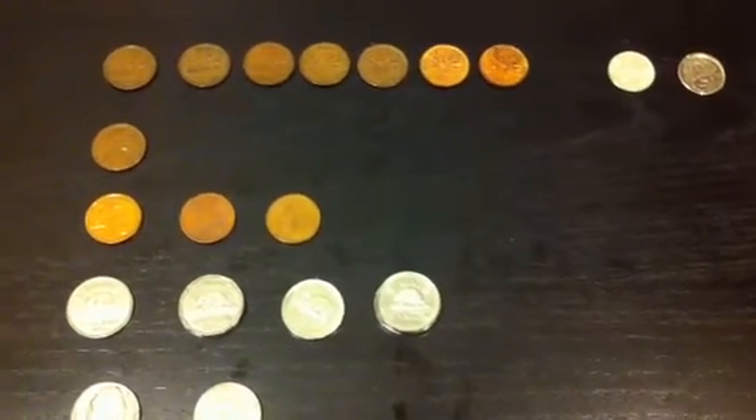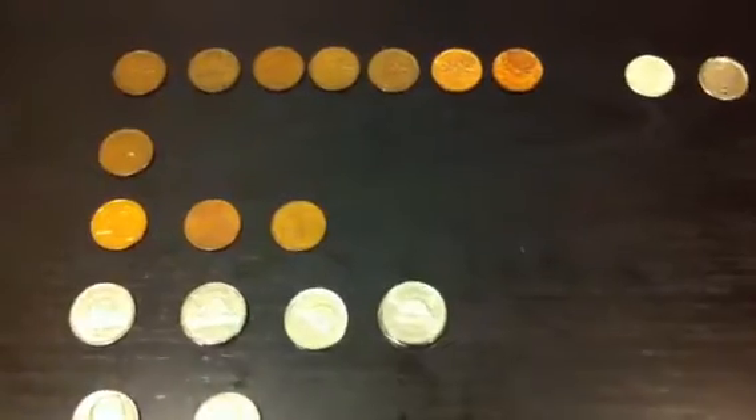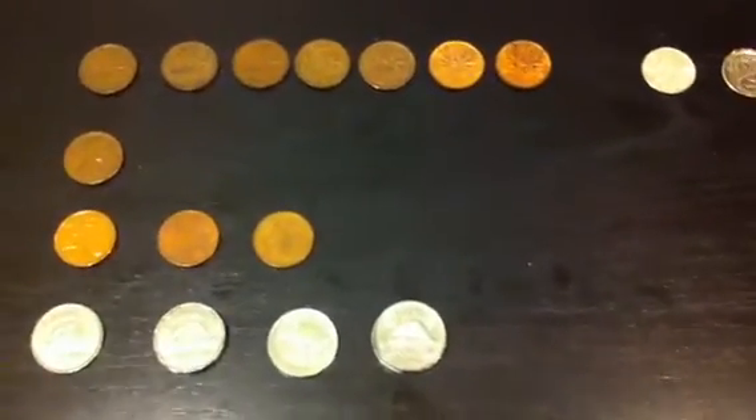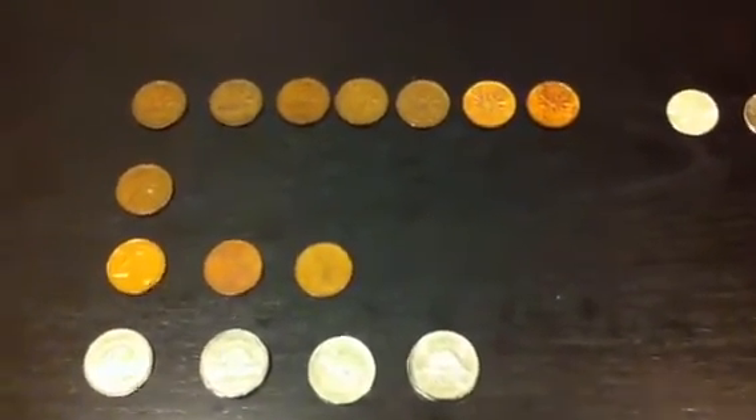Hi YouTube, Coin Picker here. Here are my coin roll hunting finds for the past week. I couldn't get boxes of coins, but was able to manage a handful of rolls of cents, nickels, and dimes.